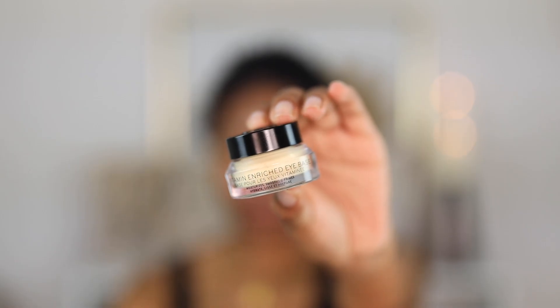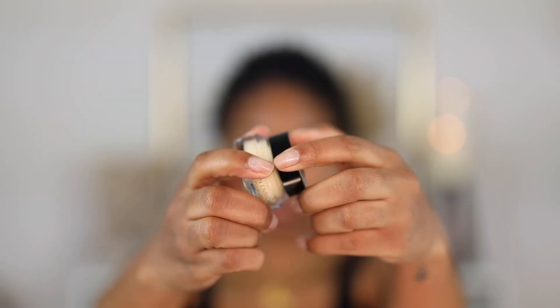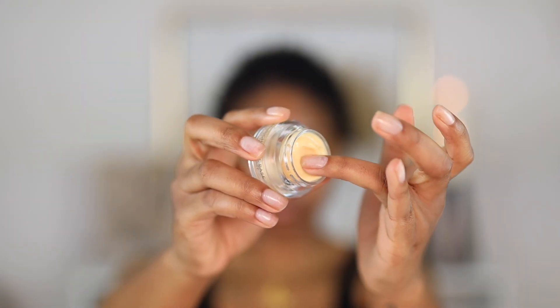Along with the Vitamin Enriched Face Base, Bobbi Brown just came out with their new Vitamin Enriched Eye Base, which is obviously for the eye area. The eye area sometimes needs a little more moisture than the rest of your face, especially in the morning. I love this because it makes my concealer go on so much smoother and it's specifically made for the delicate eye area, so you don't have to worry about irritation.